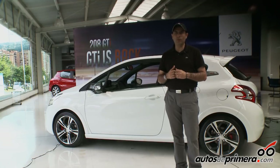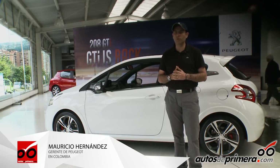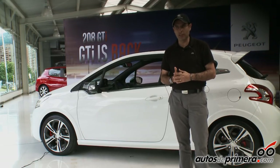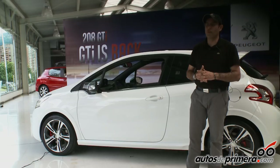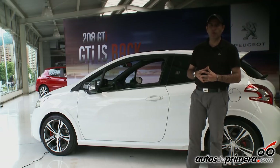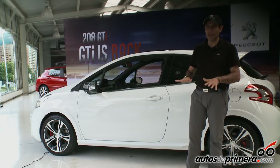Para hablar de GTI uno tiene que tener muchas características: la primera es que sea un carro rápido — acelera de 0 a 100 en 6.5 segundos — que tenga una muy buena potencia. Tenemos 200 caballos de potencia y además un turbo cargador. El carro está diseñado con suspensiones rígidas que hacen que el vehículo sea muy seguro en curvas a velocidades altas y en recta sea muy estable, pegándose bien al piso.